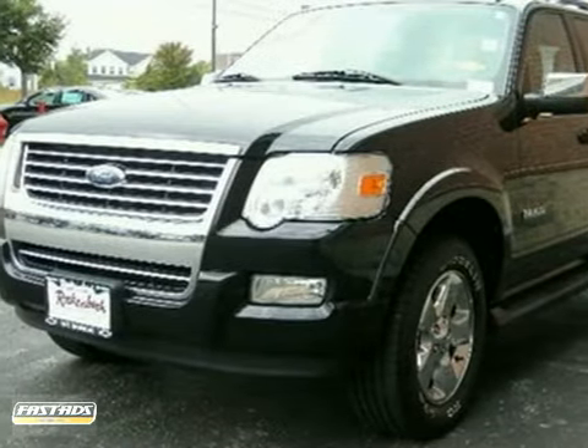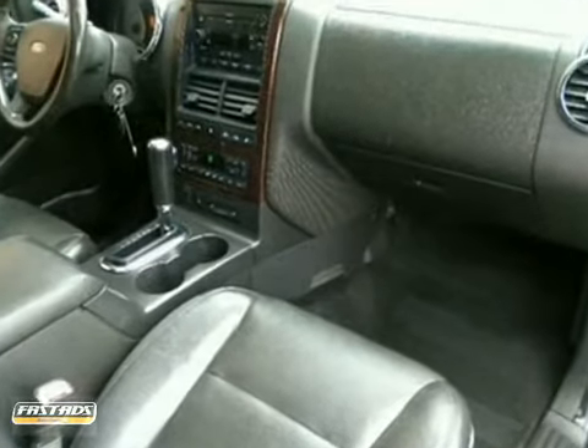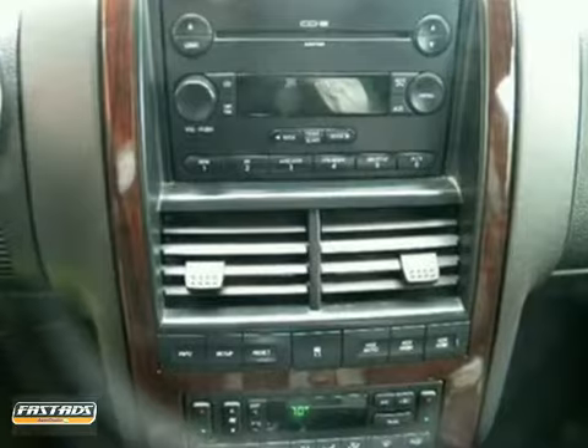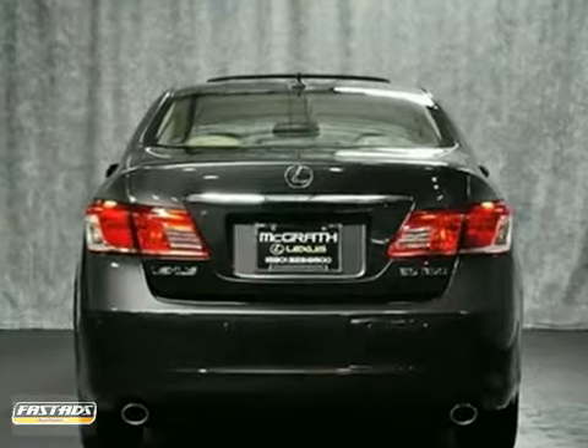You can't go wrong with this 2006 Ford Explorer. With keyless entry, four-wheel drive, and stability control, it's bound to sell fast. You'll also get audiophile sound with a CD changer, the powerful V8 engine, and steering wheel controls. The chromed wheels and power moonroof only make it more appealing.